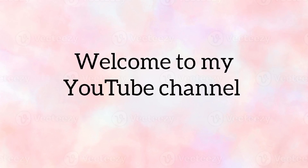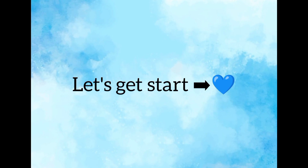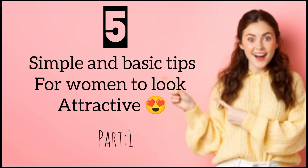Hello guys, welcome to my YouTube channel. This is the first video and this video is very useful for girls. This video is made of simple and basic tips for women to look attractive, part 1.